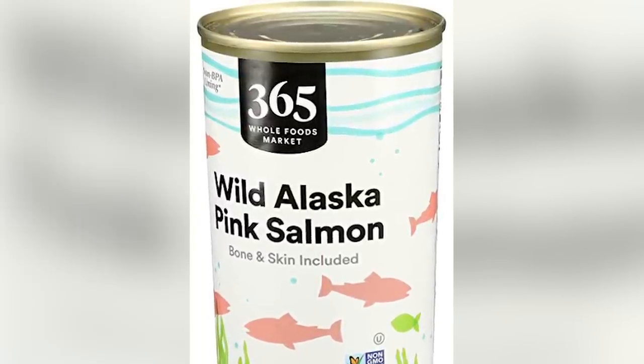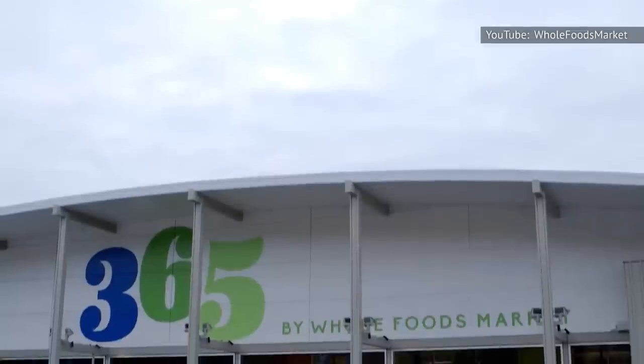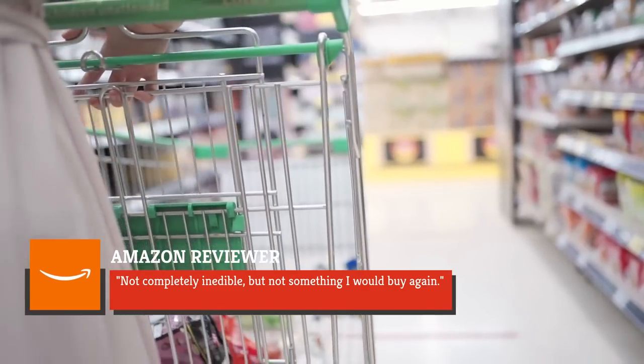We can get behind the BPA-free cans, but the salmon is just too dry to be enjoyable. Perhaps Whole Foods is overselling the quality of its 365 products, because although this canned salmon isn't bad, it's not as good as you would hope. An Amazon reviewer agreed and said, 'Not completely inedible, but not something I would buy again.'